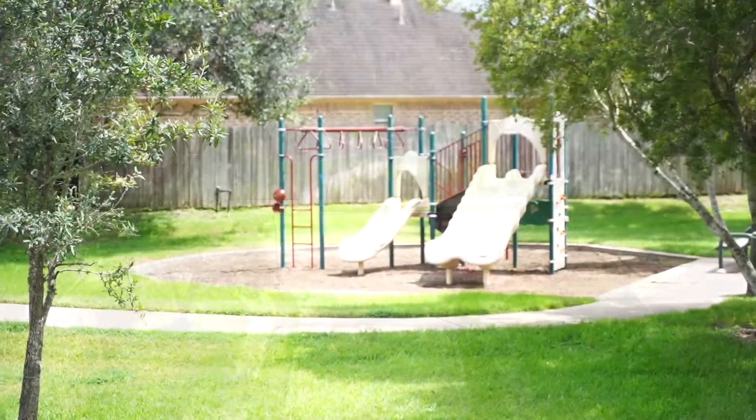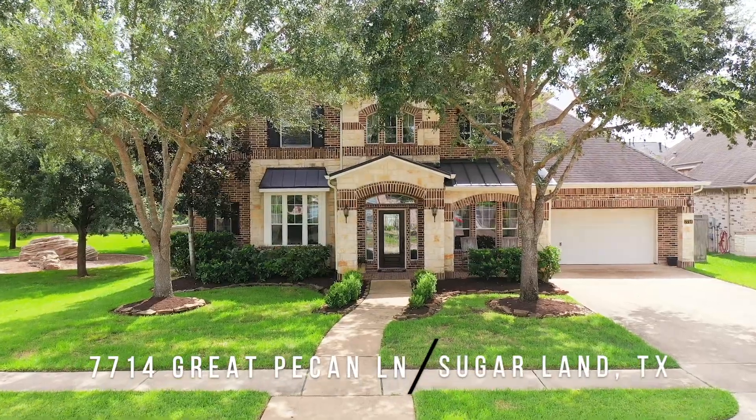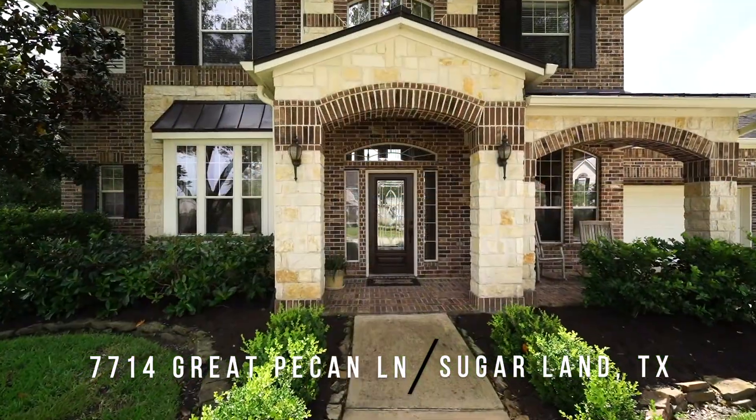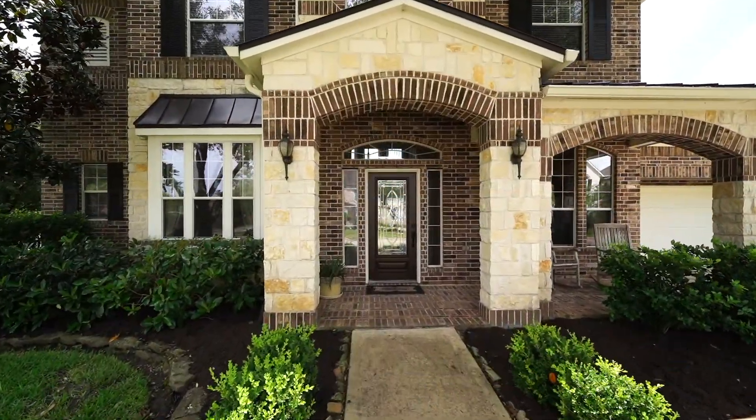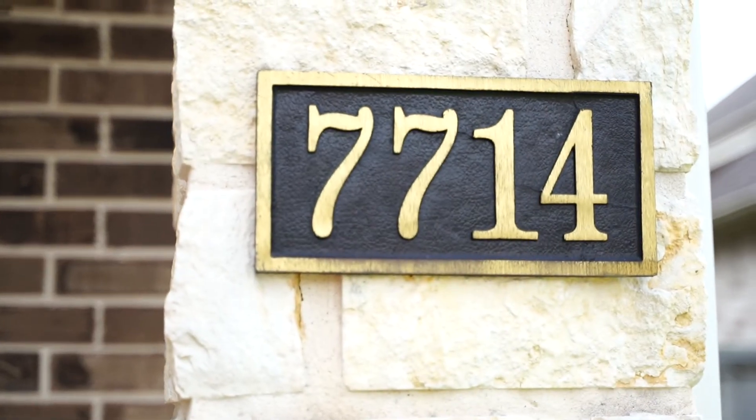Nestled among the trees in Great Wood Forest and adjacent to a neighborhood park sits 7714 Great Pecan Lane. This former Newmark model home is nearly 3,800 square feet and features four bedrooms, three-and-a-half baths, and a two-car garage.